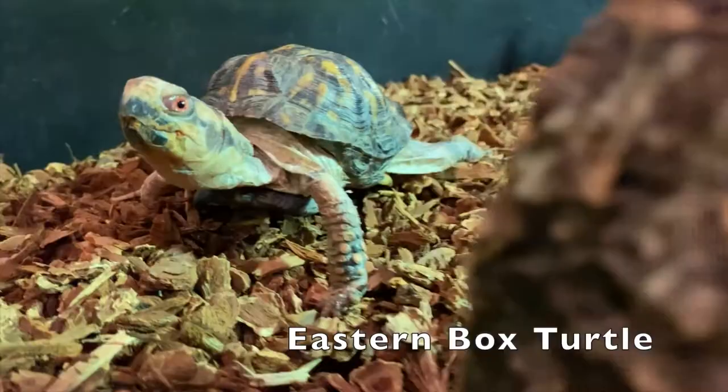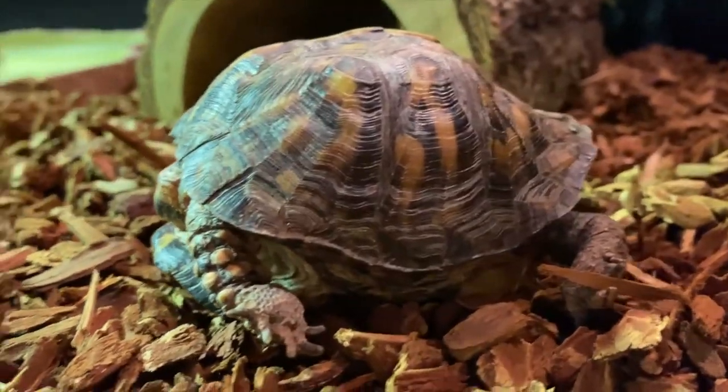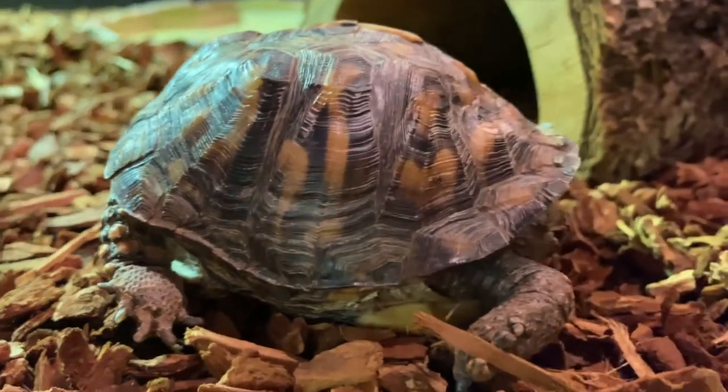The turtles in Northern Virginia, though, are much smaller. The eastern box turtle, which lives in woods, meadows, and gardens, has short, stumpy legs with claws. These claws are useful for digging up worms, insects, mushrooms, and more.